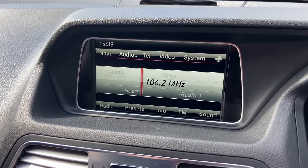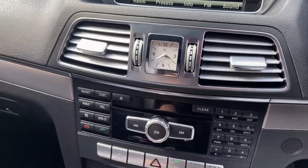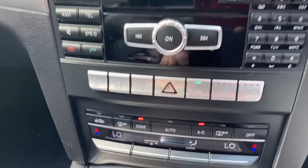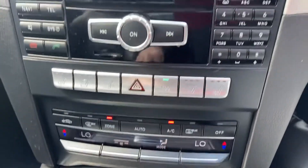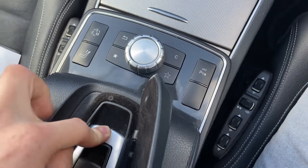You've got DAB radio, Bluetooth audio, Bluetooth connectivity. You've also got a 360-degree camera, which I will show you in a minute. Dual climate control system and the entertainment screen — nice and easy to use, all through the controls just there.